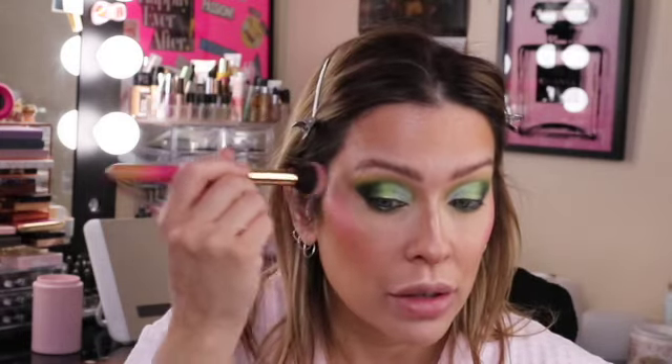For blush I'm using the NARS Orgasm in the liquid formula — I'll just score a little bit on my tray, pick it up with a little stippling brush, and put a little bit on my cheekbones and a little bit on the top of my nose. I love that pink with the green; I think it looks so cute together. I'll swirl a little off on my towel and buff it in — this adds a little dewiness to your skin as opposed to a powder blush. I could add a liquid liner but I'm going to wear a nice full lash so I don't think I'll need it. I'll go do my hair, put some lashes on, and do my lips.